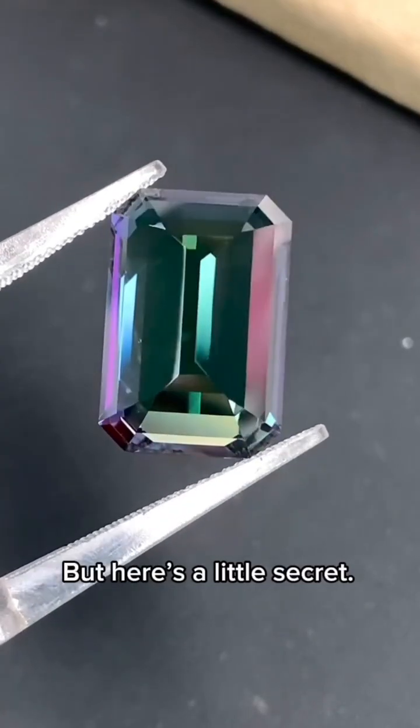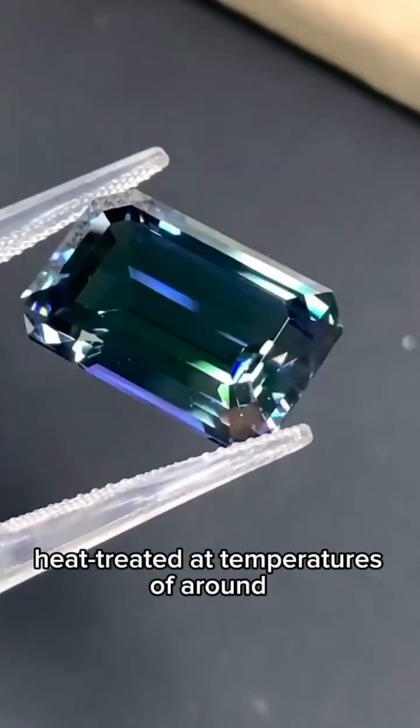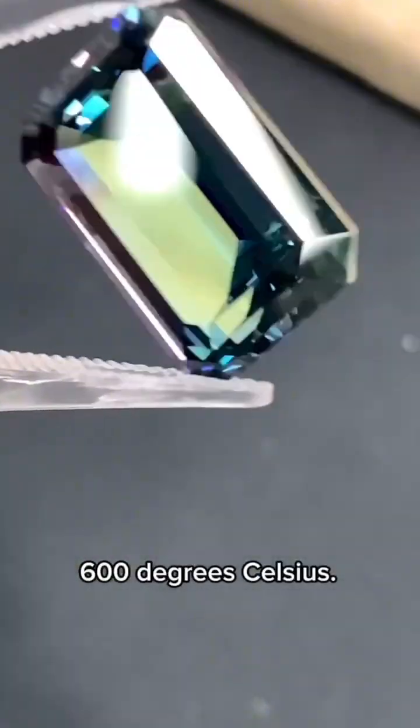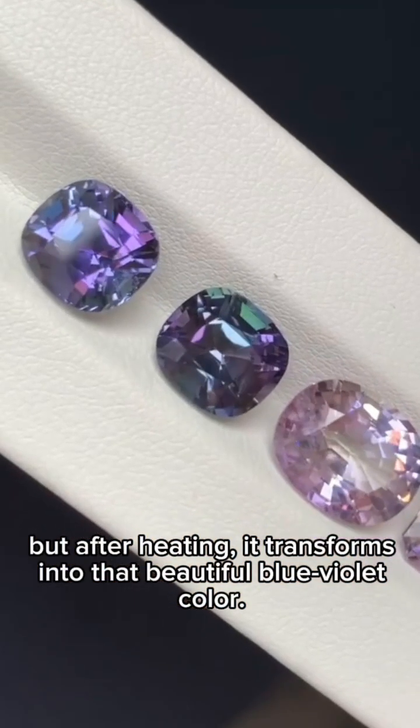But here's a little secret. Most of the Tanzanite you see on the market has been heat-treated at temperatures of around 500 to 600 degrees Celsius. In its rough form, it's usually brownish, but after heating it transforms into that beautiful blue-violet color.